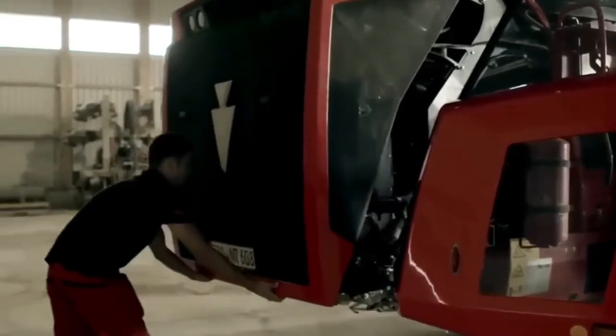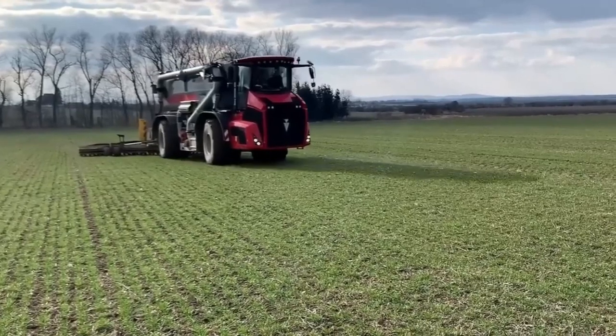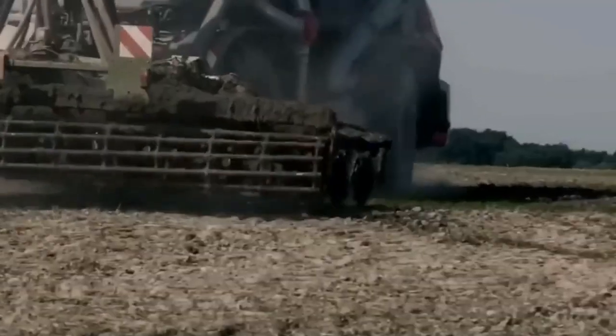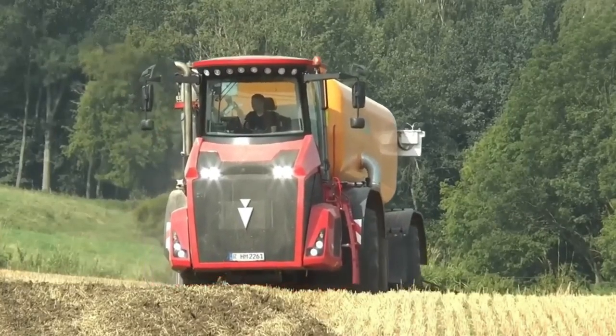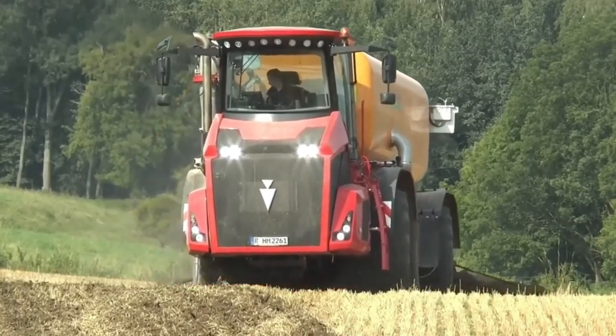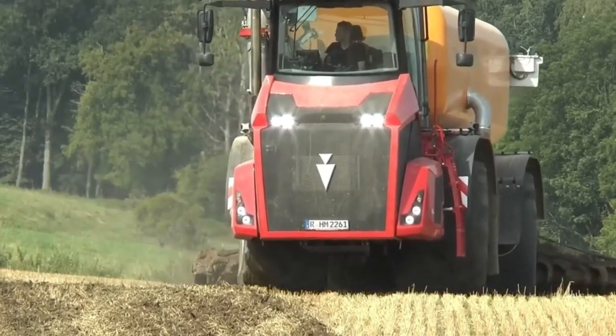The machine is powered by a 585 horsepower Mercedes-Benz OM473 diesel engine, featuring an 18-speed forward and 6-speed reverse powershift transmission, providing precise dosing capability and efficient four-wheel drive traction.